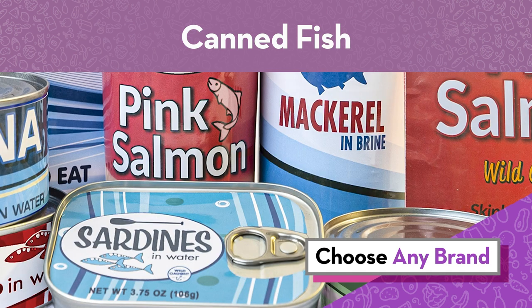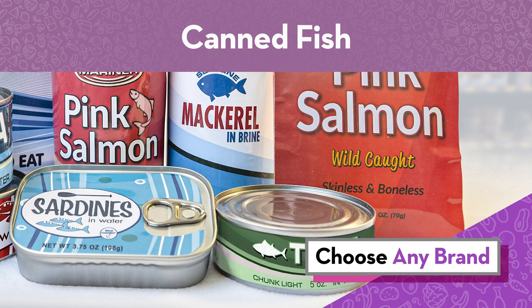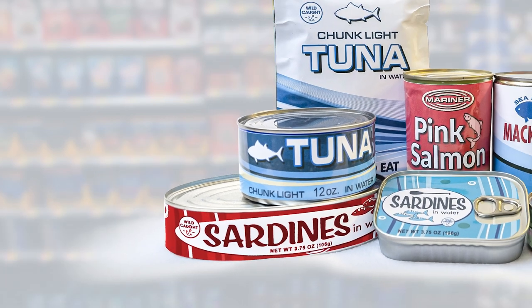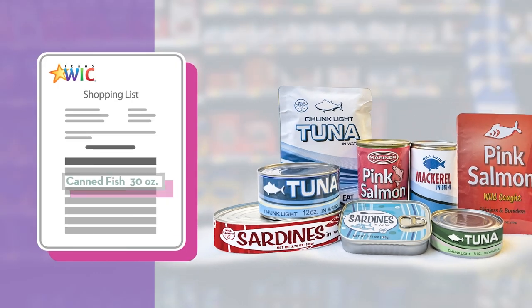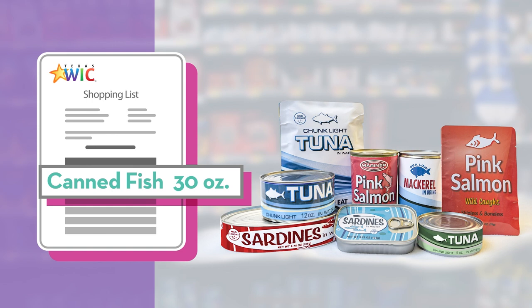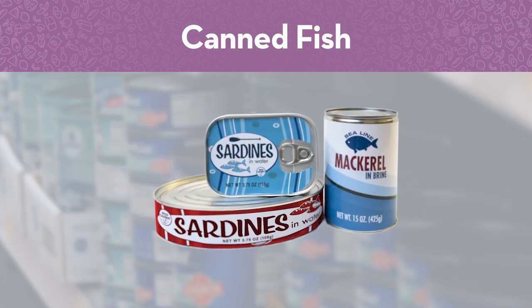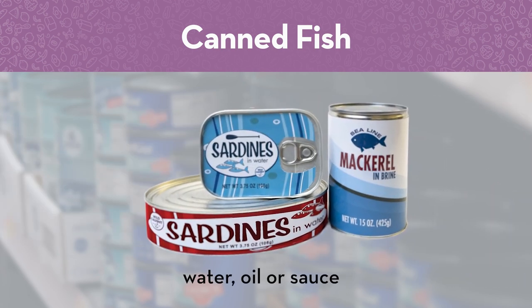Choose any brand of chunk light tuna, pink salmon, sardines or mackerel in cans or pouches. You can choose different sizes and types of fish as long as it adds up to the amount on your WIC shopping list. Tuna and salmon can be in water or oil. Sardines and mackerel can be in water, oil or sauce.